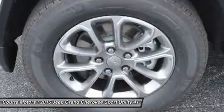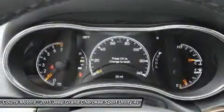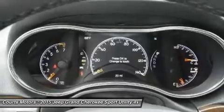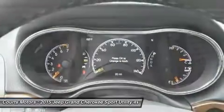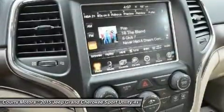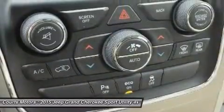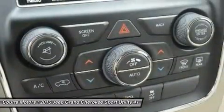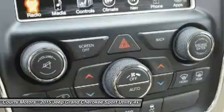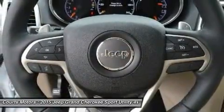Choose from three different engines, including the new 3.0L EcoDiesel V6, which can attain up to 30 MPG, drive up to 730 miles on one tank, and tow up to 7,400 pounds. The 3.6L V6 engine features a new 8-speed automatic transmission with paddle shift steering wheel controls, and the new Eco Mode improves fuel efficiency by 9% and tows up to 6,200 pounds.